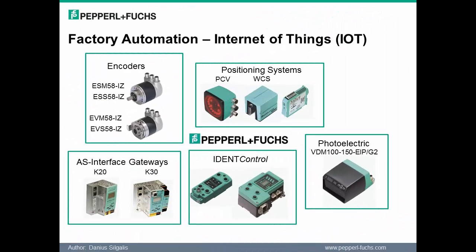As the fourth industrial revolution unfolds, industrial Ethernet and wireless growth have accelerated the need for industrial devices to get connected. Ethernet communication has established itself as the basis for Internet of Things and Industry 4.0. For quite some time, Pepperall & Fuchs has been active in releasing factory automation products that support Ethernet IP. Some of the Ethernet IP products are noted on this slide.